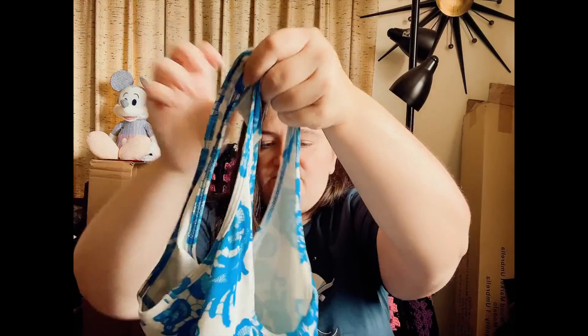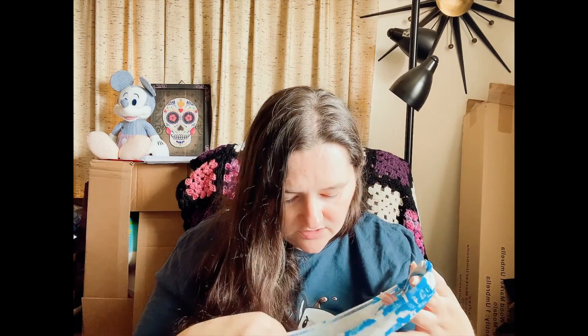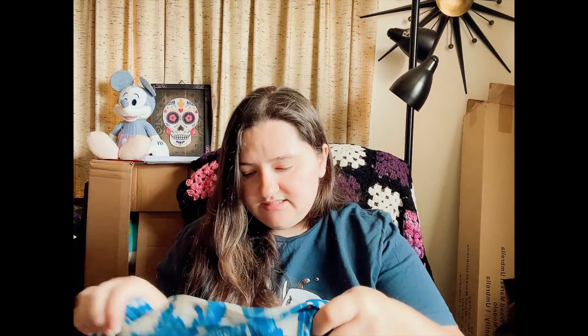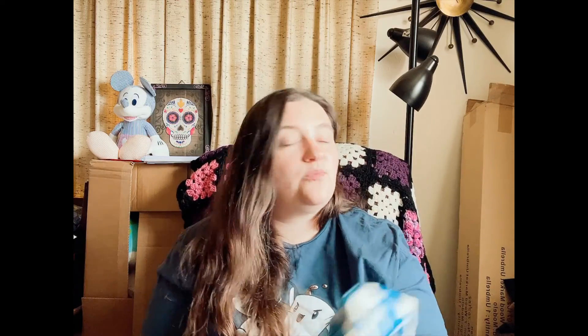Lululemon! I am so excited, you don't even know. I don't know why I'm excited because I don't really like athletic wear, but this is Lululemon — it's one of their tank tops. There's supposed to be a size since it was listed on the thredUP website, but I can't find the label. I'll just look it up on the thredUP website.